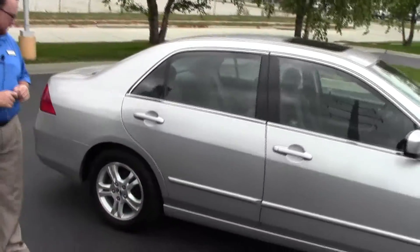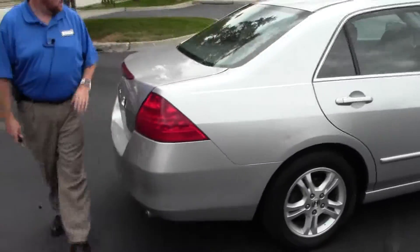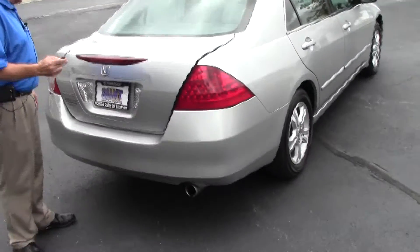The car is being sold as-is and does not have a warranty. You do have your LED style wraparound tail lights, rear window defrost and high mount brake light, and remote access to the trunk.